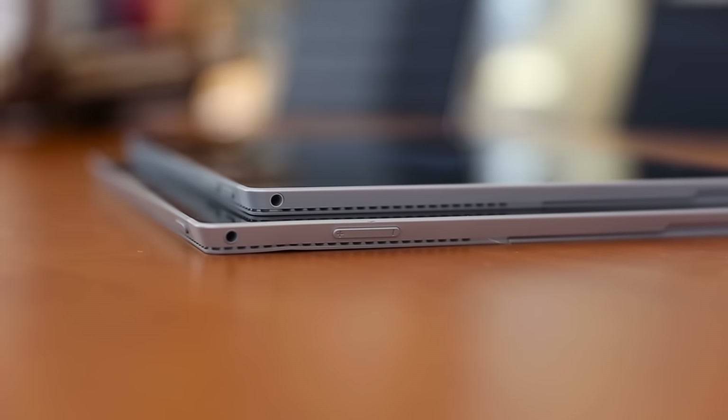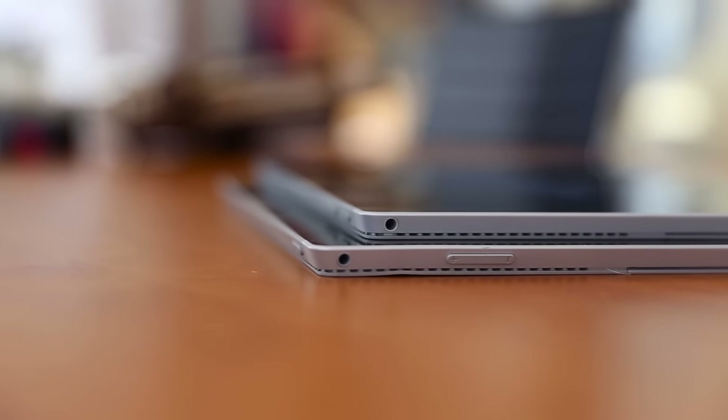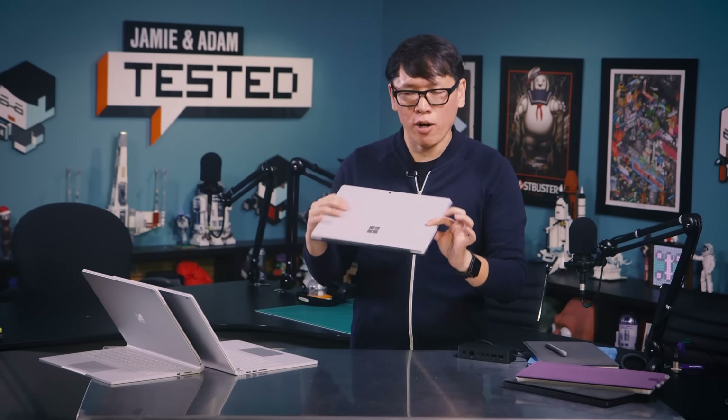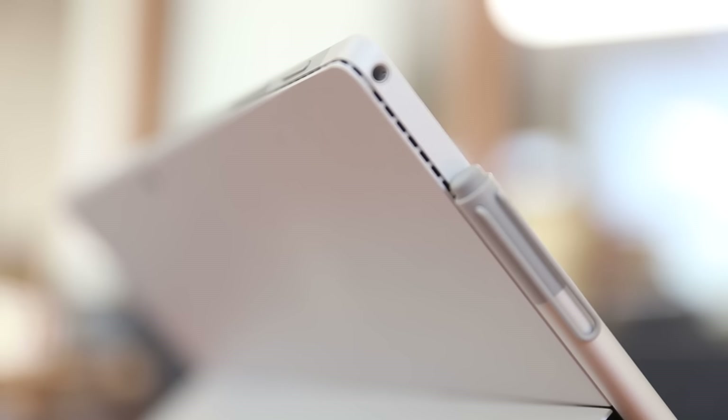The form factor of the Surface Pro 4 is a little different from last year's model. It's the same footprint and weighs almost exactly the same, but it's thinner — 8.5 millimeters down from 9.1 millimeters. They achieved this using a more efficient Skylake CPU and a new vapor cooling system inside. More importantly, the weight is better distributed over the entire Surface, so it gives the illusion of feeling lighter even though the actual weight is the same.